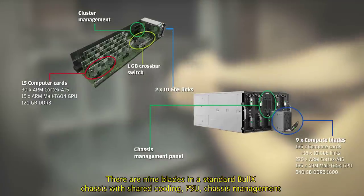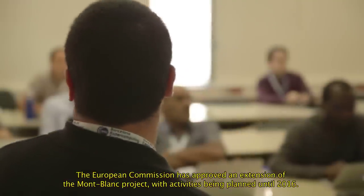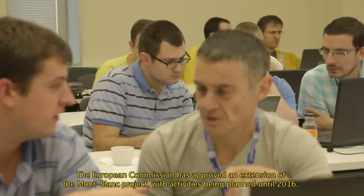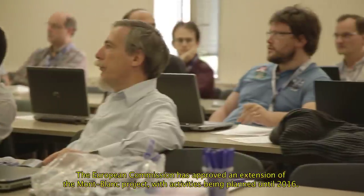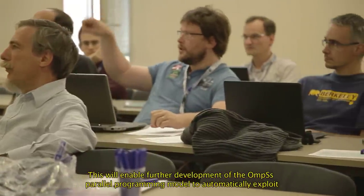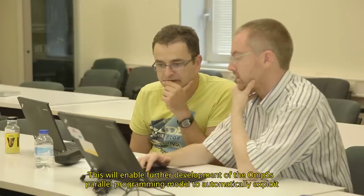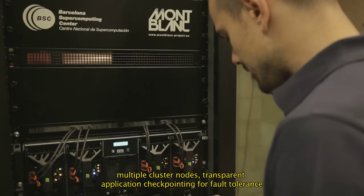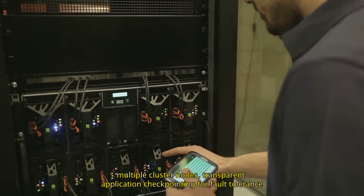There are nine blades in a standard Bull-X chassis with shared cooling, PSU and chassis management. The European Commission has approved an extension of the Mont Blanc project, with activities being planned until 2016. This will enable further development of the OMPSS parallel programming model to automatically exploit multiple cluster nodes, and transparent application checkpointing for fault tolerance.